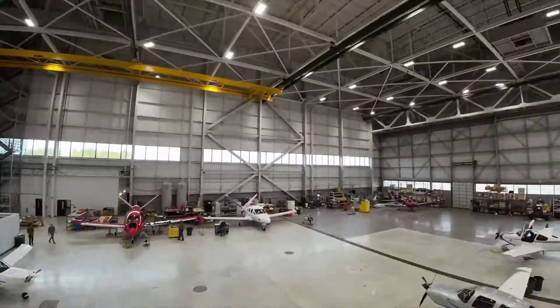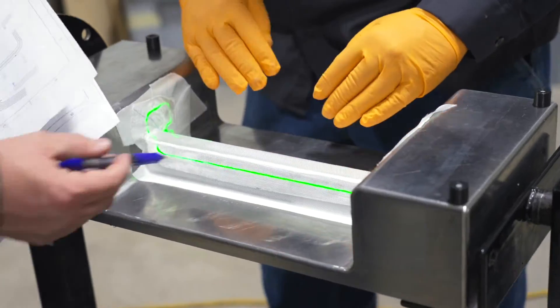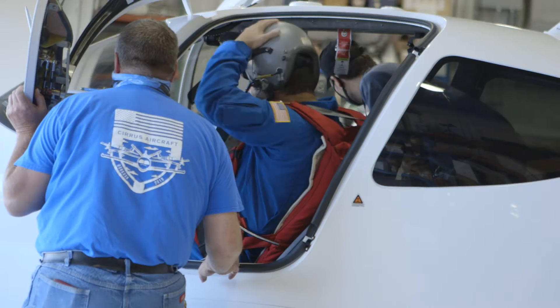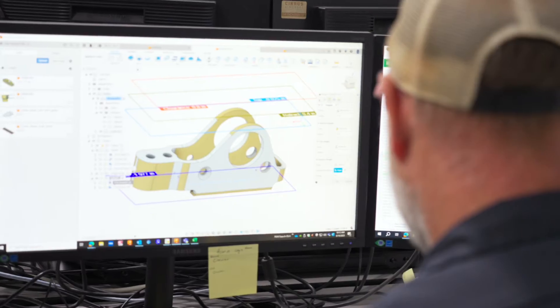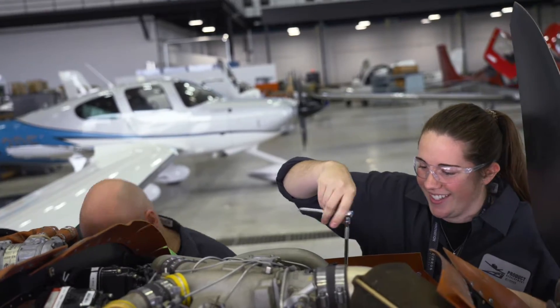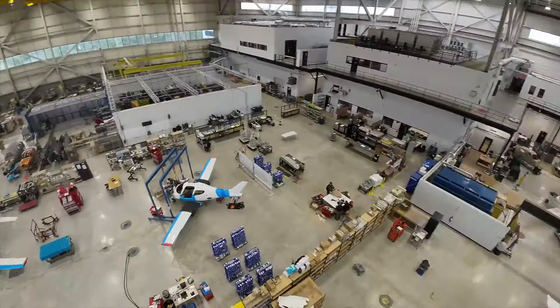It brings all of our innovation team together under one roof, which makes it very easy to collaborate. We can basically make anything here, and we can fly it right out of this building. If you're at your computer designing a portion of the aircraft and you want to work with technicians who can help shape those ideas into physical form, you can literally just walk into the variety of different shop areas and collaborate with those people.